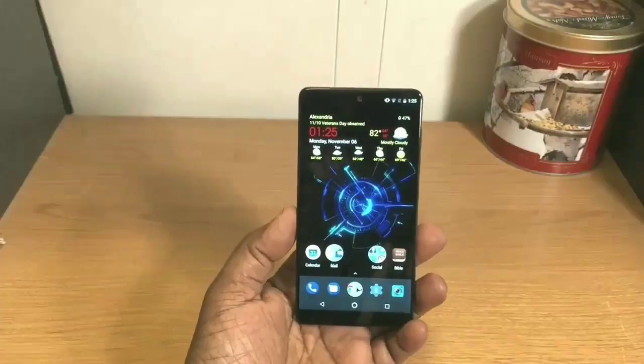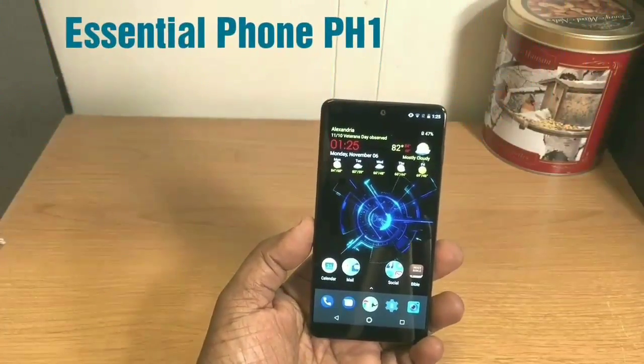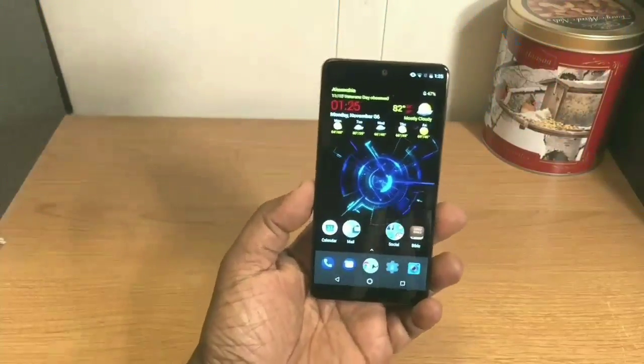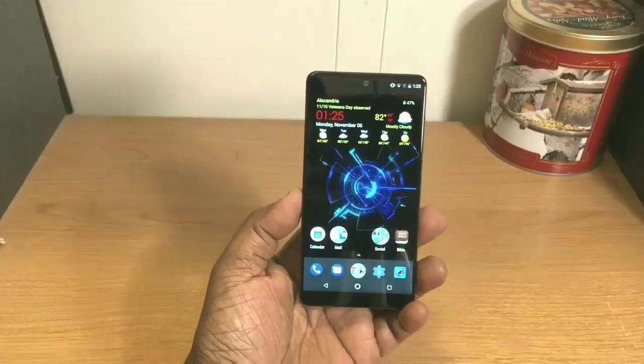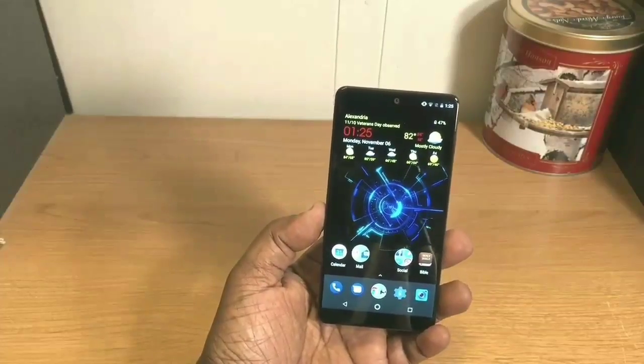What's up guys, this is Will and I'm back with another video. Today I'm taking a look at the Essential Phone after using it for one week. I just want to go over what I think about it after using it for that time and let you know if I think this is still a great buy.